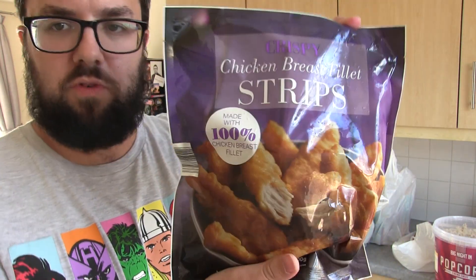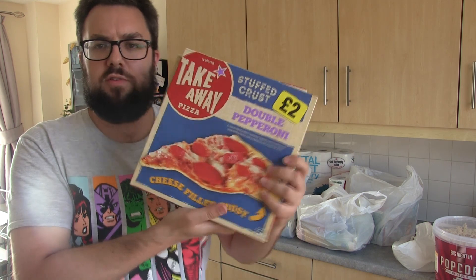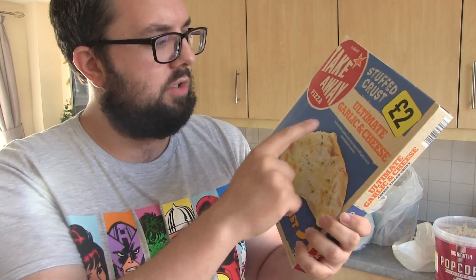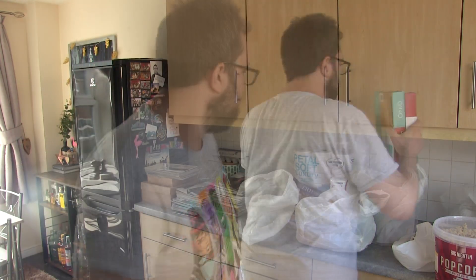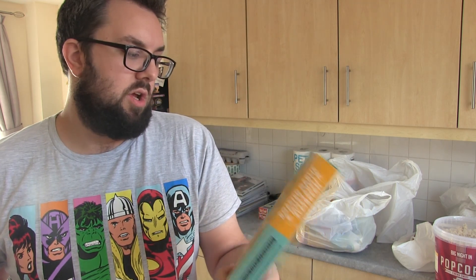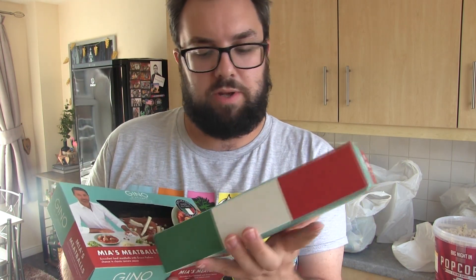Crispy chicken breast fillets — if you've not had the Iceland chicken products, they are excellent, very very good. We've got a product I'm trying for the first time: takeaway style pepperoni. And a product I've had which is really really good: the Ultimate Garlic and Cheese Pizza Bread. Some Pringles with the winner Polaroid thing — hopefully we'll win the Polaroid camera.